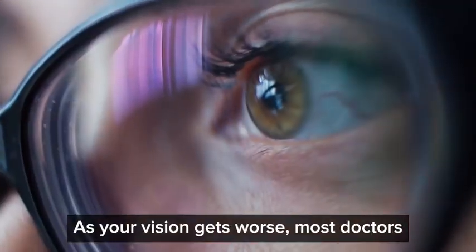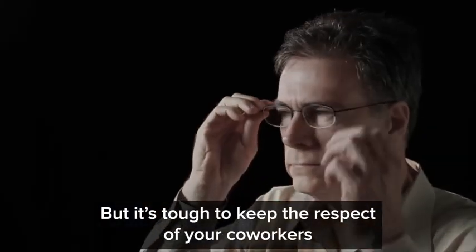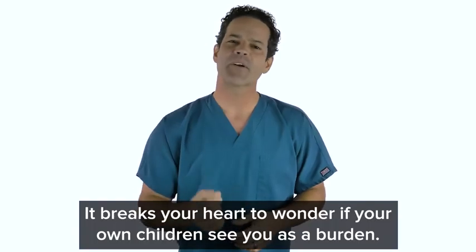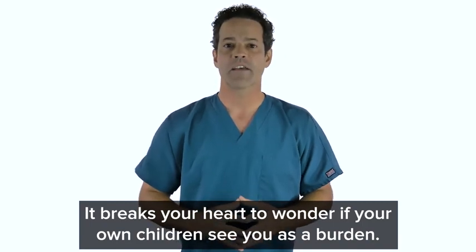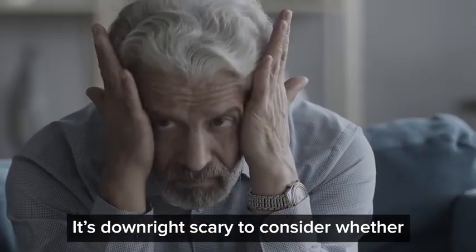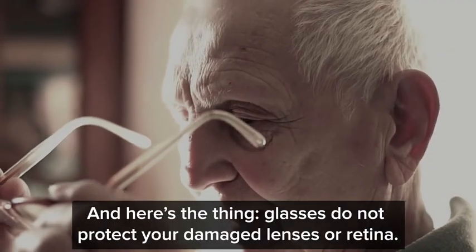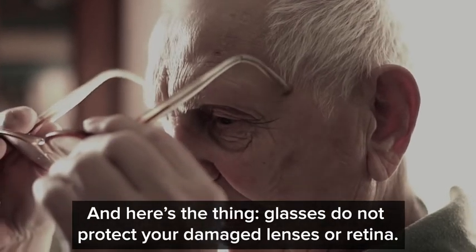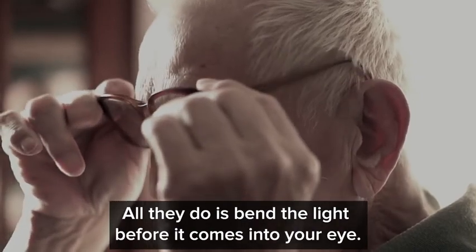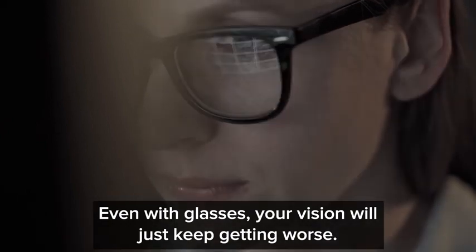As your vision gets worse, most doctors prescribe reading glasses or bifocals. But it's tough to keep the respect of your coworkers when you have to pull out your reading glasses to see a manual. It breaks your heart to wonder if your own children see you as a burden. It's downright scary to consider whether it will ever be safe again for you to drive at night. And glasses do not protect your damaged lenses or retina — all they do is bend the light before it comes into your eye. Even with glasses, your vision will just keep getting worse.